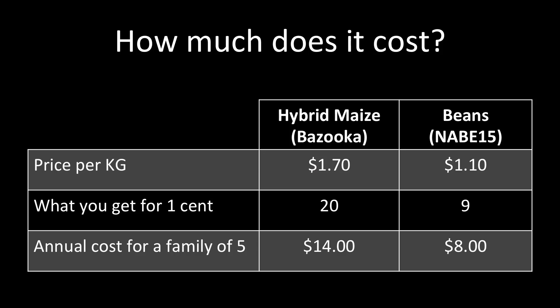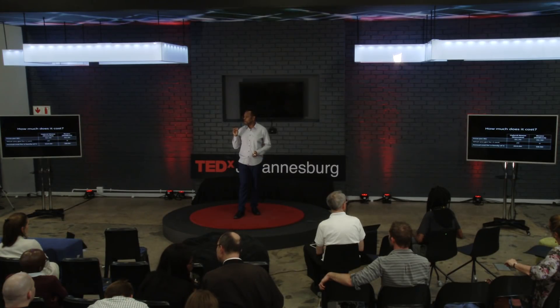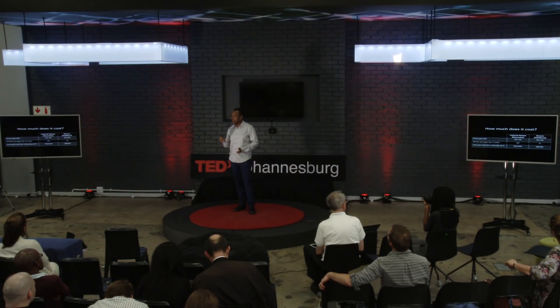You must be wondering, how much do these hunger busters cost? Well, for such amazing technology, I would be willing to pay an arm and a leg — hundreds of dollars? No. On average, one kilogram bag of hybrid maize seed across Africa costs you less than $2. Given that there are more than 5,000 kernels in that bag, I'm talking about for one penny you're getting 20 or more of these little hunger busters. That is affordable even for most resource-poor farmers. For bean, it is even cheaper at $1.10 per kilogram.